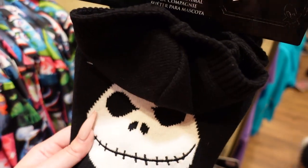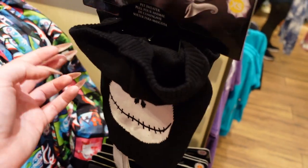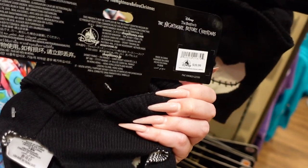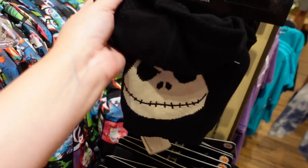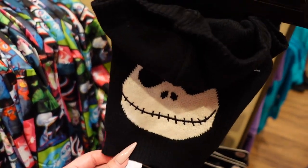There's a Nightmare Before Christmas pet sweater — oh my gosh, this is so cute! Look at the hood! Somebody please buy this for their pet and put it on them. I just really want to see and live vicariously through you, but it's $40. I don't want a pet, but I just want a pet so I can dress them up — which they would also hate.